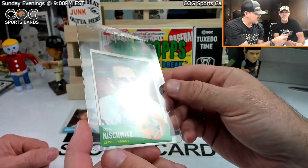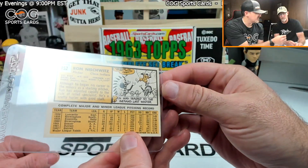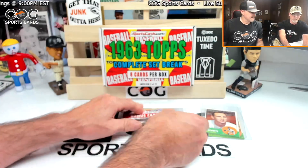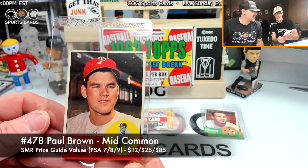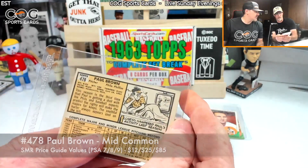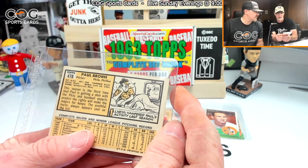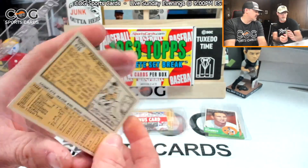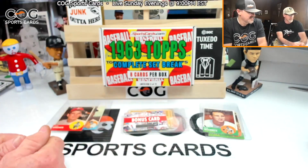Chuck won batting titles in '59 and '60 — what, in the minors? It didn't say minors. Oh okay. Man, that's a pretty card. Up next is Ron Nishwitz, Cleveland Indians. Man, that's pretty — good color, look at how bright the back is. Number 152. Remember him? Nope. Next up we got a Paul Brown, a little faded on the back, number 478.